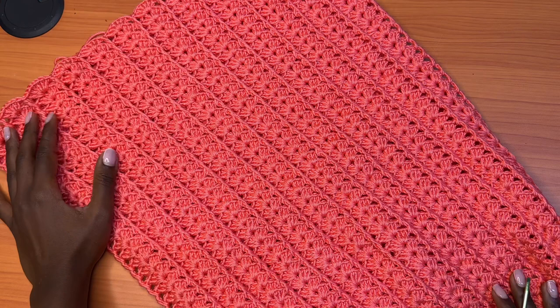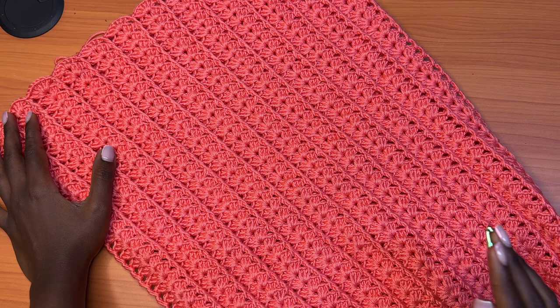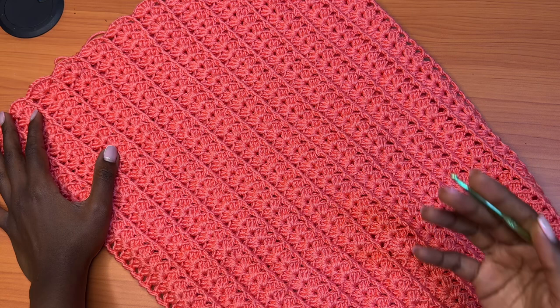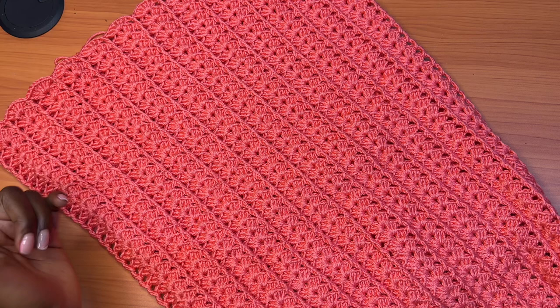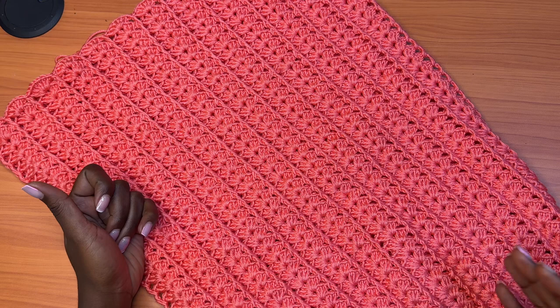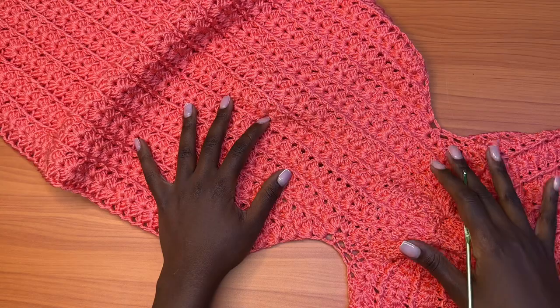Right now we're working on a butterfly Shelly dress, and I want to take you back to the Instagram live where I showed updates about this pattern and design, talked about different yarns that could be beneficial to subscribers, new designs I came up with, patterns available to purchase, and tutorials already available to watch. Let's dive into the live video.